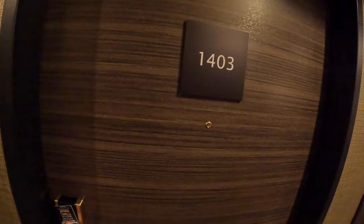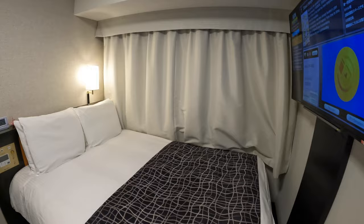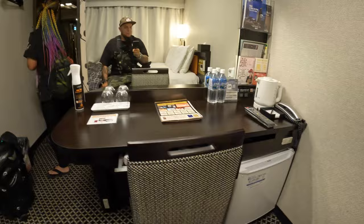14th floor. Japan is well known for tiny, tiny hotel rooms. This one is 11 square meters, but there's a nice double bed. You've got all the power, light, window, huge TV right at the foot of the bed, big mirror, a little work table, and a fridge.